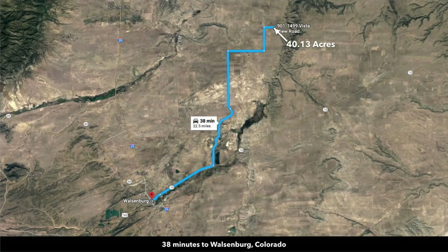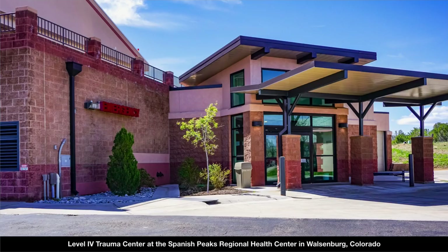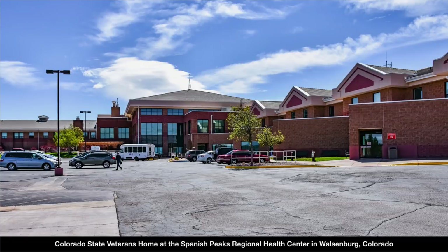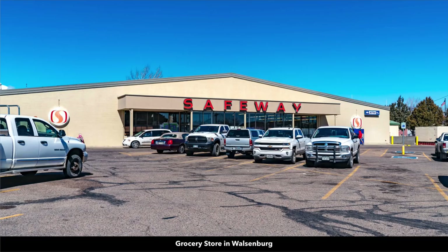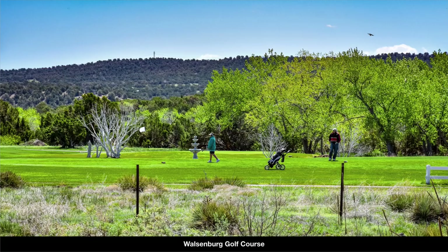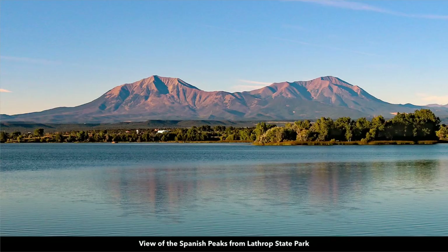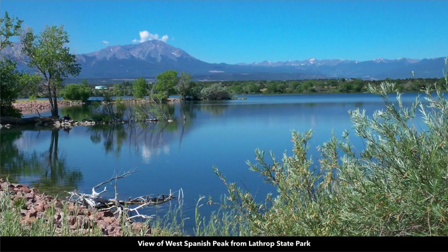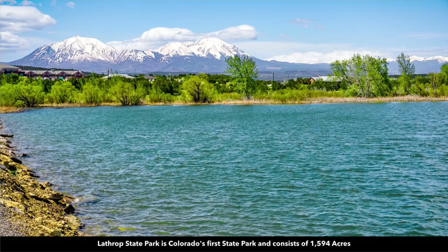You're only about 38 minutes to the town of Walsenburg, the county seat of Huerfano County. In Walsenburg, you'll find medical care at the Spanish Peaks Regional Health Center with a level 4 trauma center, the Colorado State Veterans Home, specialty medical clinics, building supplies, multiple grocery stores, local shops and restaurants, and a K-12 public school. There's also a golf course, and just to the west, Lathrop State Park — about 1,600 acres with two lakes offering fishing, boating, and water sports.